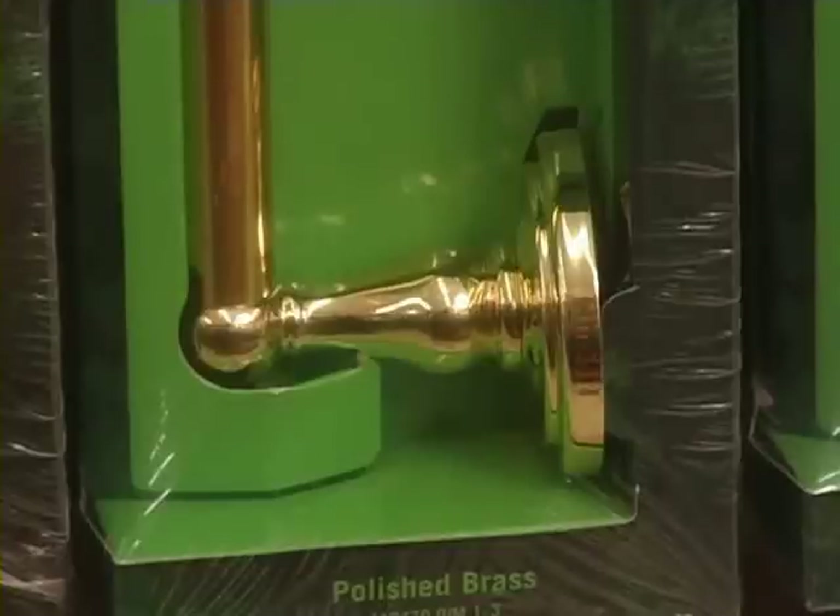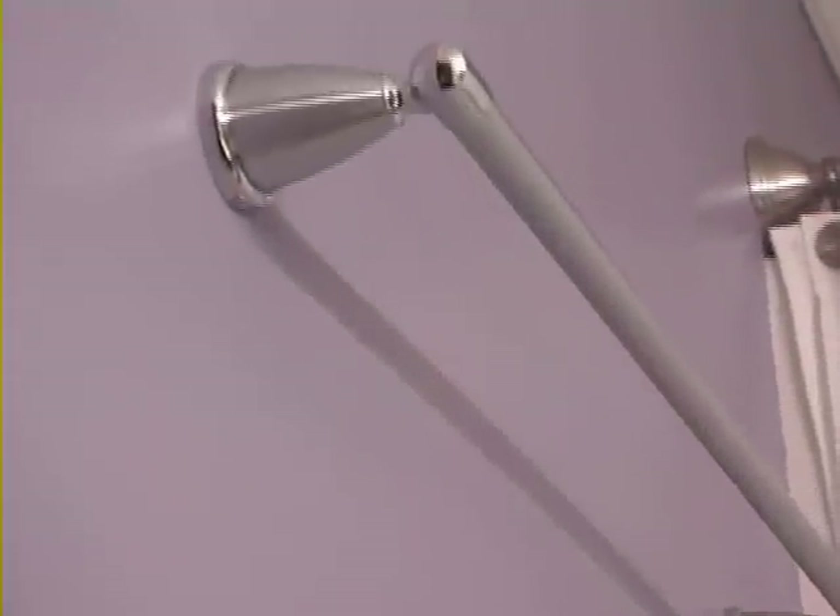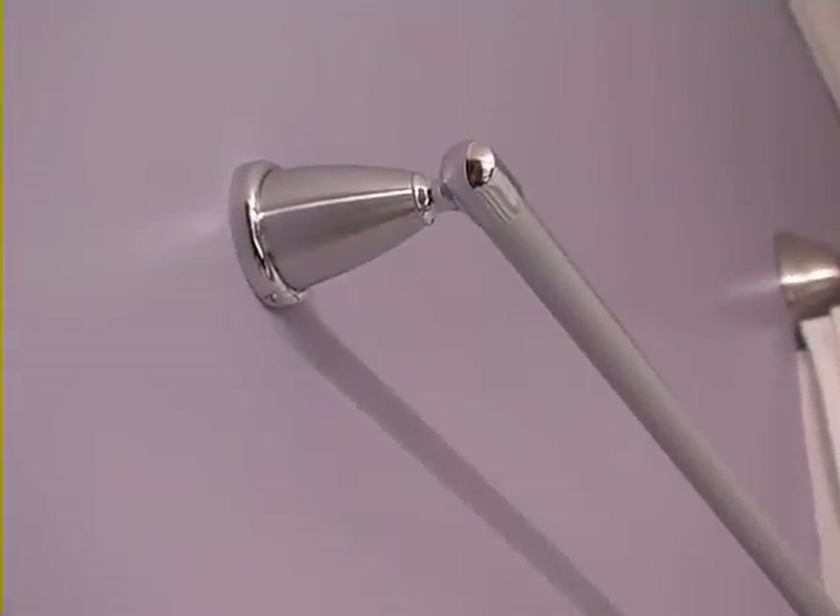Bright brass finishes still have a loyal following, although this finish is much less popular these days, unless it's in combination with chrome in two-tone hardware. In terms of style, the general trend nowadays is towards simplicity.